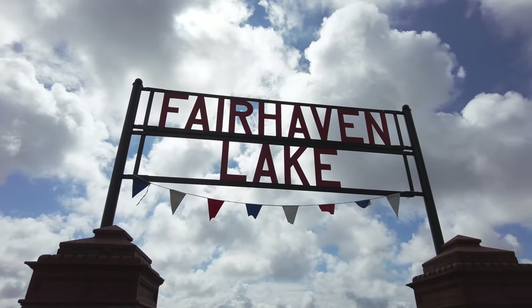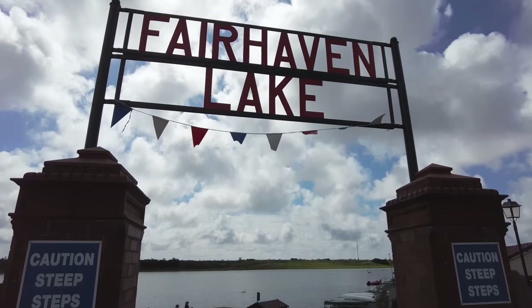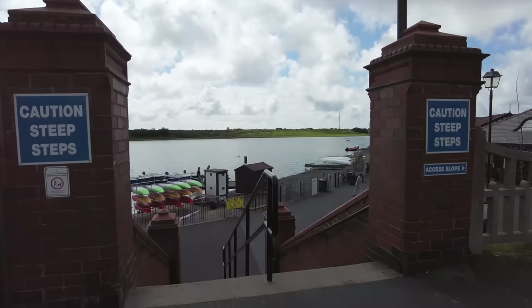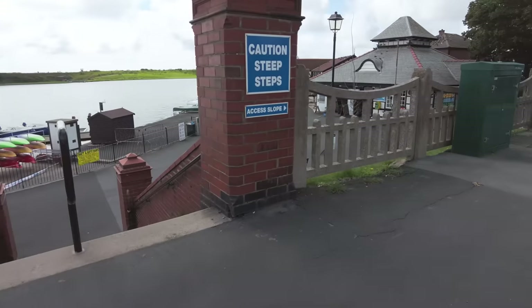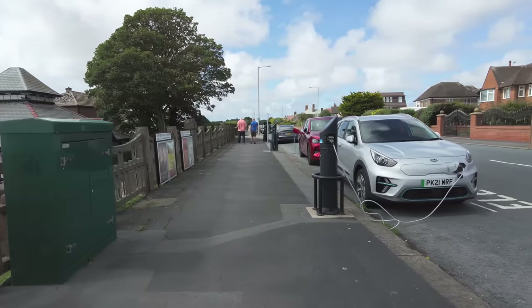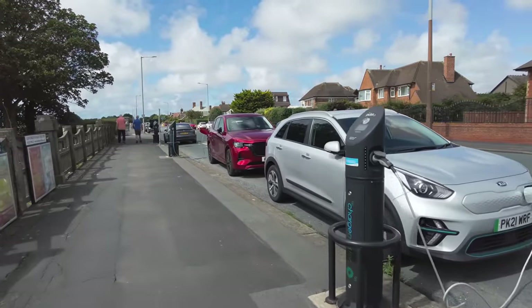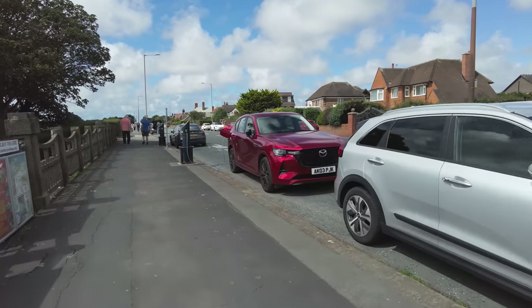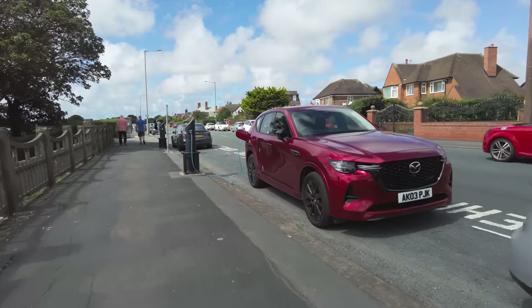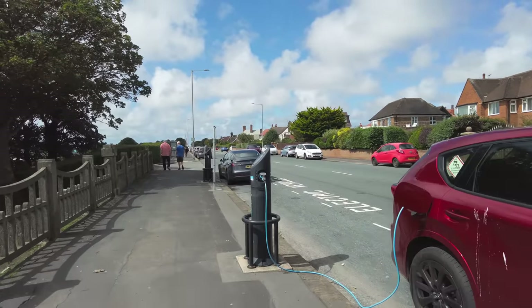We've had a little look around Granny's Bay and Fair Haven Lake - just a quick look at where the bird was last spotted. I'm going to head back up the coast towards Blackpool. Oh, by the way, if you've got an electric car you can charge it right here, but you need your own cable - these are not the fast chargers. Anyway, it's time to head back up the coast to Blackpool.